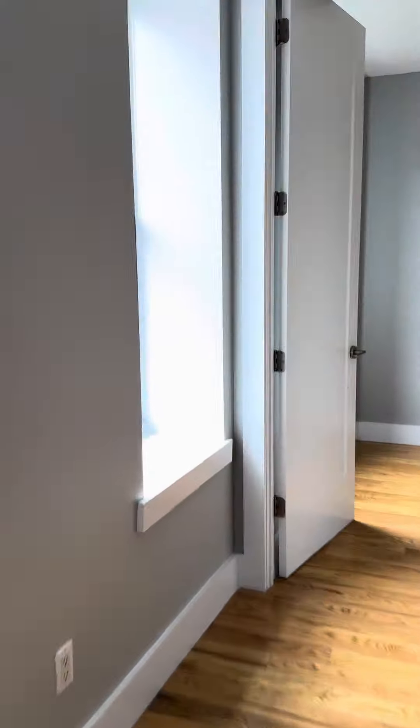Into the bedroom here — this can definitely fit a queen-size bed and a dresser. And as I said, the closet is out there in the hallway.